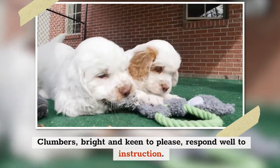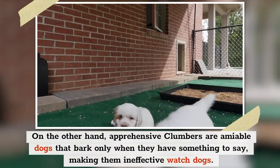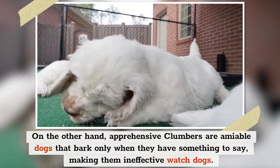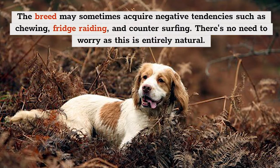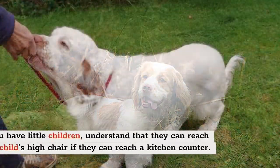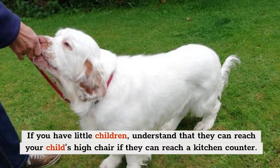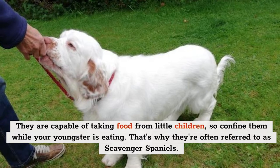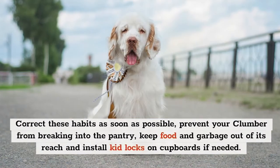Clumbers, bright and keen to please, respond well to instruction. Apprehensive Clumbers are amiable dogs that bark only when they have something to say, making them ineffective watchdogs. The breed may sometimes acquire negative tendencies, such as chewing, foraging, and counter surfing. If you have little children, understand that they can reach your child's high chair if they can reach a kitchen counter, and are capable of taking food from little children — that's why they're often referred to as scavenger spaniels. Correct these habits as soon as possible.